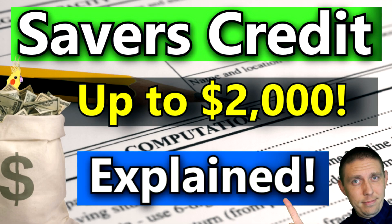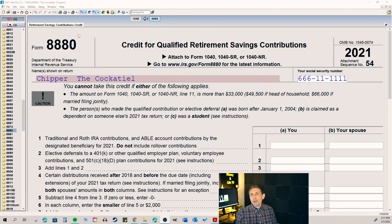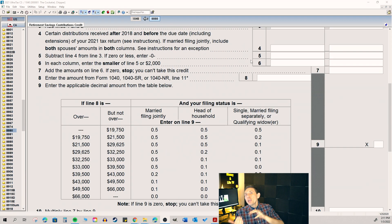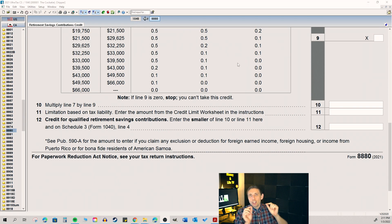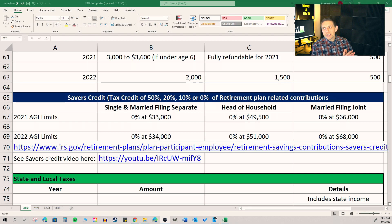Let's talk about the saver's credit. I did a whole separate video on this topic — if you can qualify for it, it's an absolutely wonderful credit. What does a credit even do? A credit for taxes is better than a deduction. A tax credit is superior to a tax deduction because it actually reduces your tax dollar for dollar, while a tax deduction does not. The saver's credit can be up to 50%, 20%, or 10% of retirement plan related contributions, depending upon your income range.